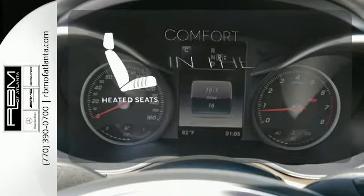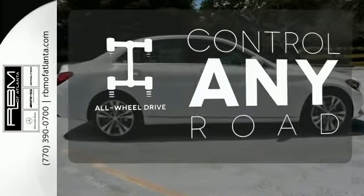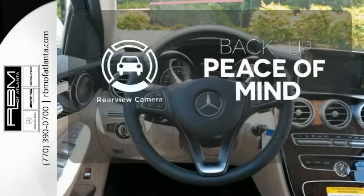The heated seats keep you comfortable no matter how cold it is. All-wheel drive allows you to master any road, any time. Hindsight is 20-20 with the backup camera.